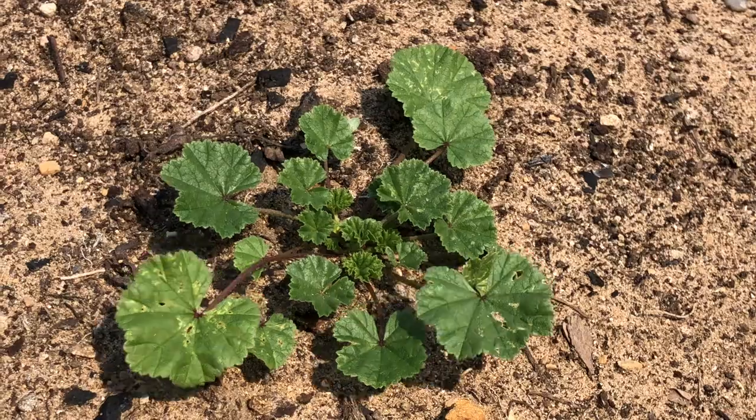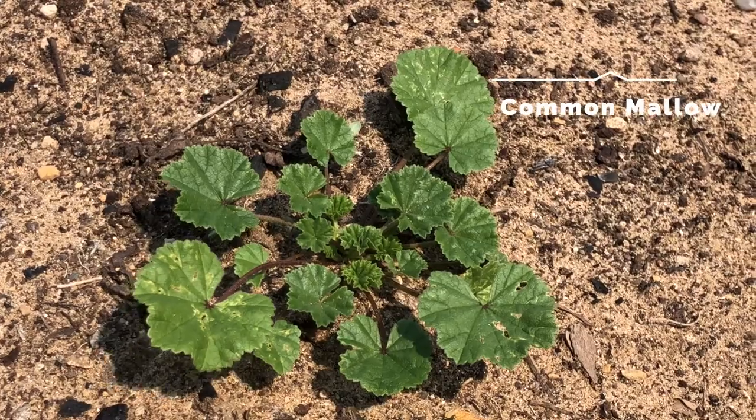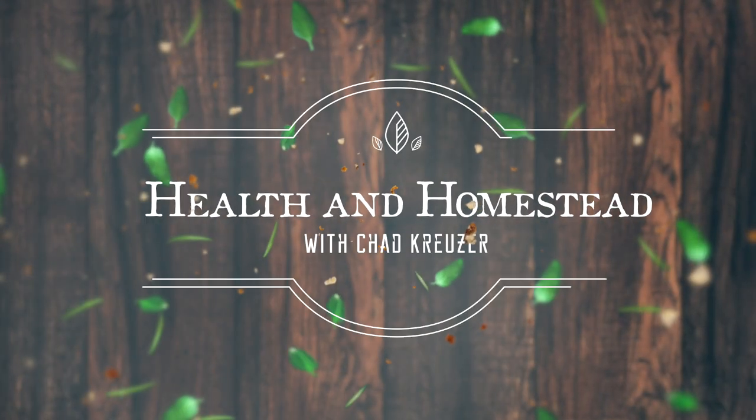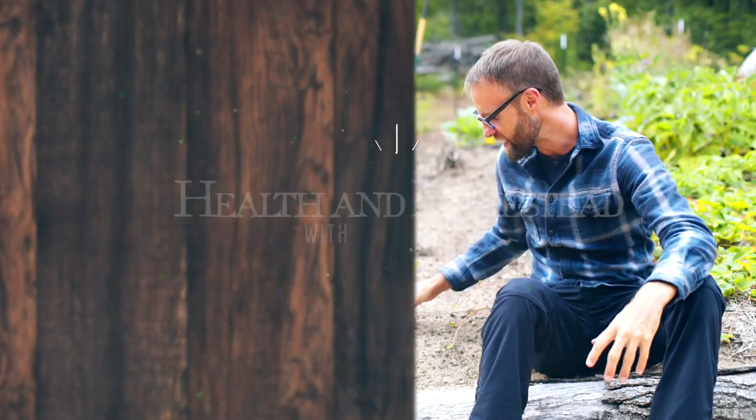I'm sitting by what in Latin is called Malva Neglecta, and typically in English it's called the common mallow. It's also been called 'cheeses' — we'll talk about why in a moment. But is it actually beneficial for healing wounds? Hey everybody, Chad Kruiser here with Health and Homestead, and this plant right here is almost ubiquitous in North America.